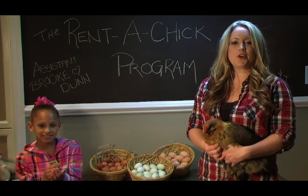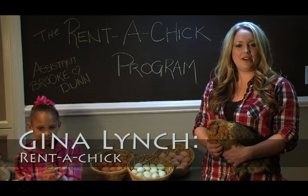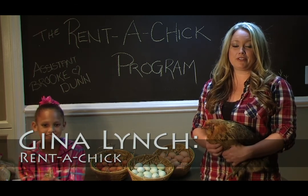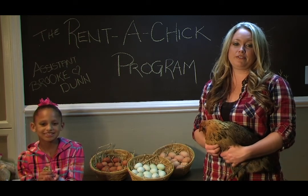Welcome to Back Bay Botanicals, home of the Run a Chick program. My name is Gina, and by now I'm sure you've heard of our famous project where local families participate in raising our chicks for the first two weeks of their lives.